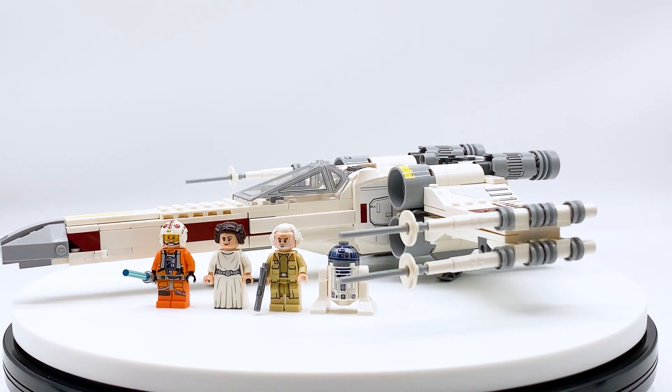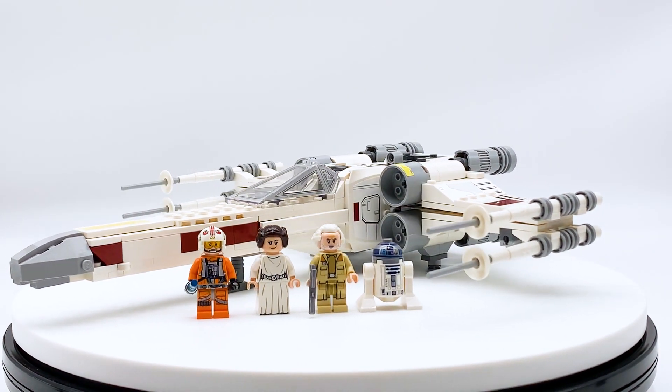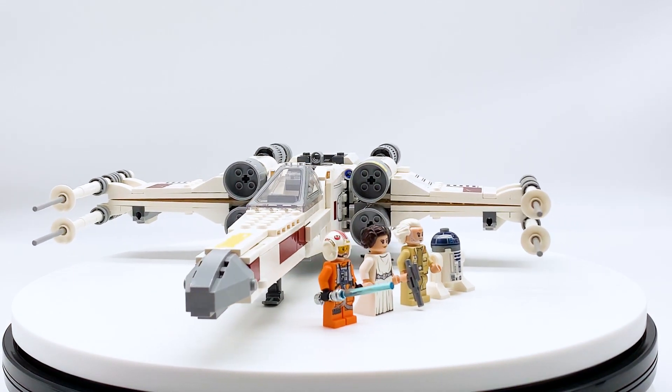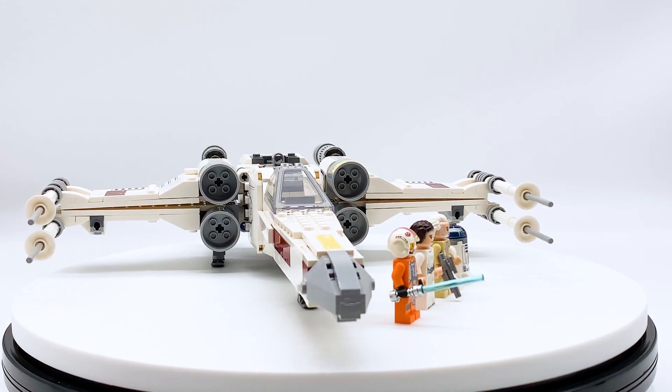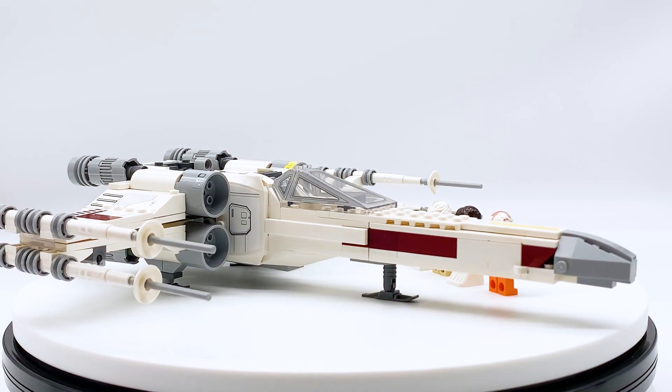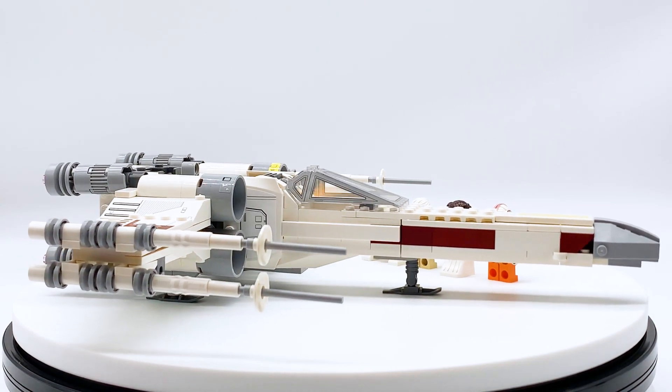Hey everyone, I'm Mine, and this is set number 75301, Luke Skywalker's X-Wing Starfighter from the LEGO Star Wars theme. This set contains 474 pieces, 4 minifigures, and retails for $49.99 in the US. This set was sent to me by the LEGO Group through the LEGO Ambassador Network, but all opinions expressed in this video are my own.